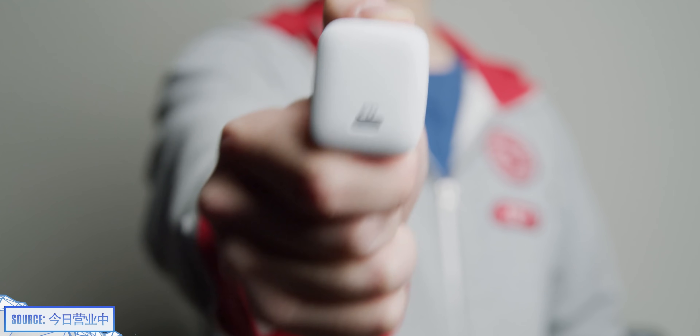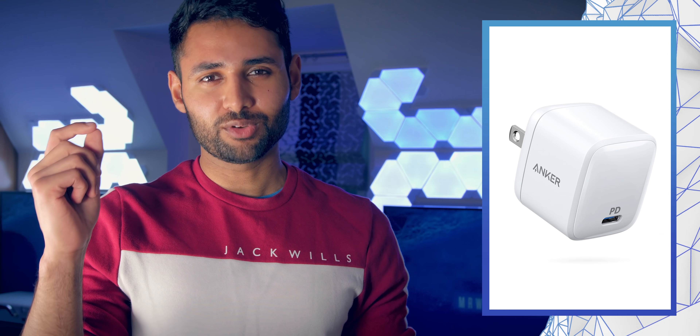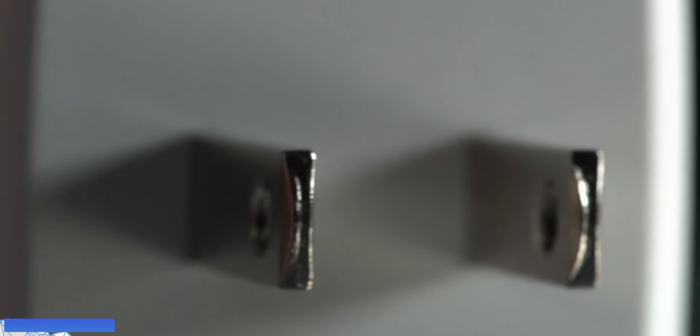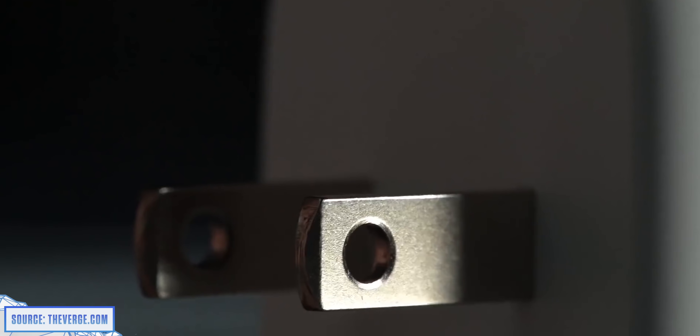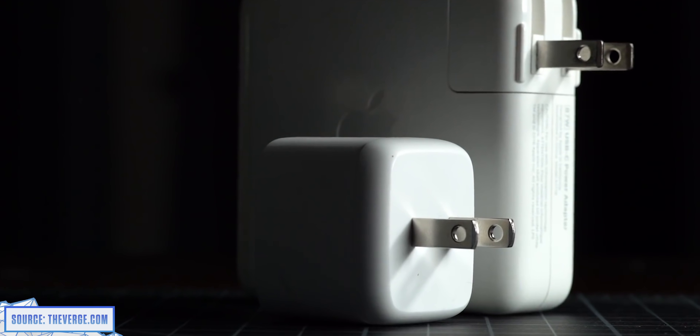Take a look at this — the Anker PowerPort Atom PD-1. It doesn't look all that revolutionary, but bear with me here. This provides 30 watts of power in a footprint this large. In fact, if you put it side by side with the equivalently powerful 12-inch MacBook charger, it's about 40% smaller.